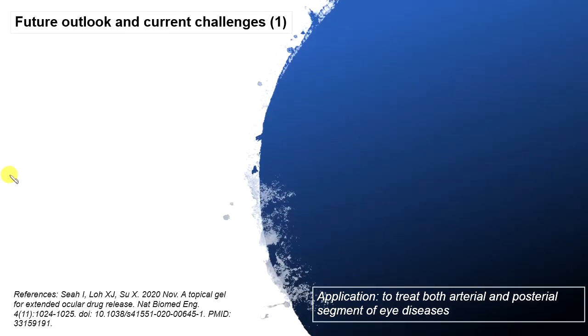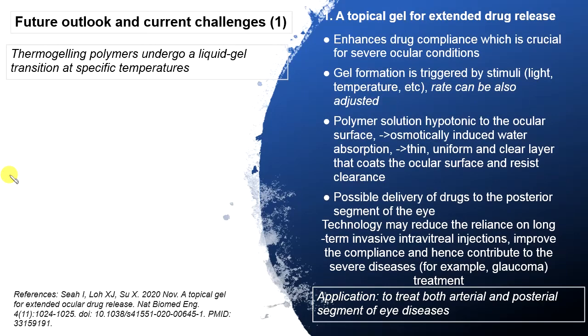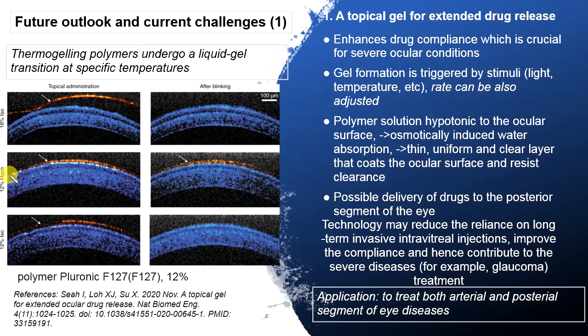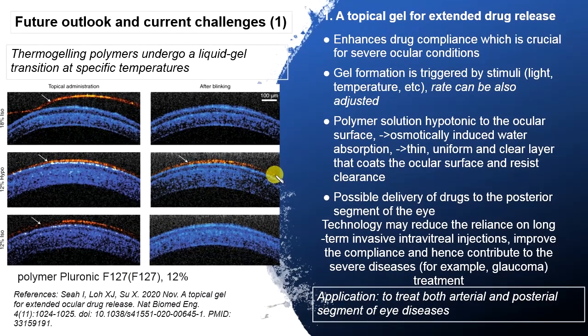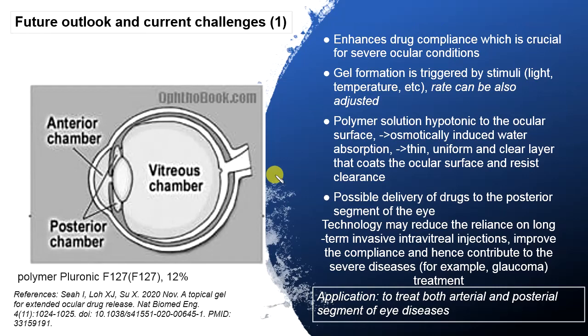Many ocular conditions require patients to use eye drops, and compliance is crucial for achieving good outcomes, but it is often low. Eye drops that form a gel on the eye can help improve compliance. Usage of a polymer solution hypertonic to the ocular surface results in a thin uniform layer that resists clearance from blinking. In the middle of the picture, you can see the hypertonic solution on the eye — there is a layer of the solution even after blinking. This technology also allows the delivery of drugs to the posterior segment of the eye.